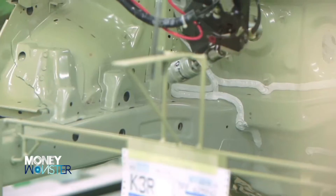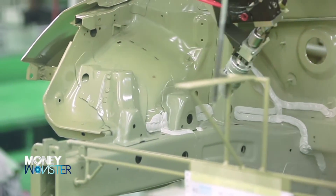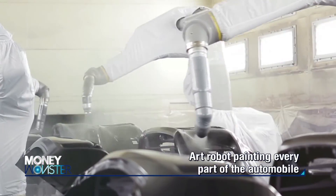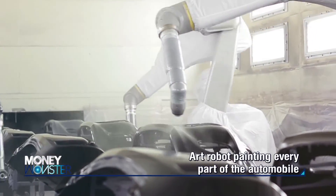The art robot for painting follows the direction of workers. As it is a six-axis articulated robot, it can spread the sealer on every part of the automobile.